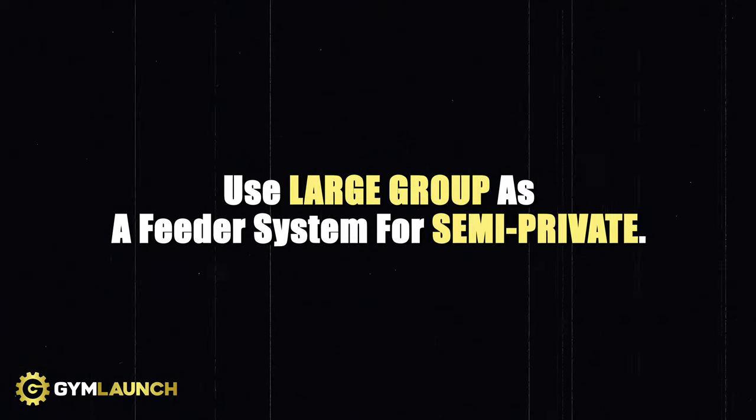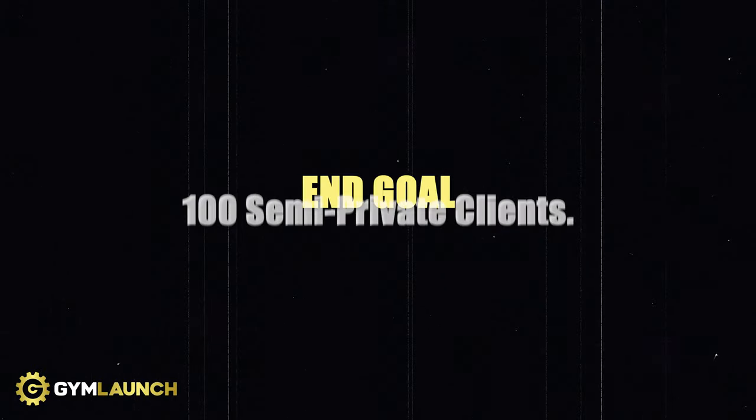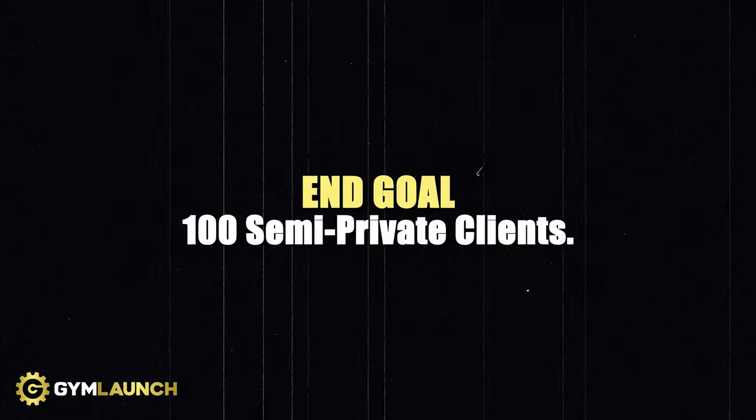Because you have a referral machine and haven't even touched ads, if you wanted to run ads to refill those 40 spots in your large group, you could quickly do that. So now you go from $70,000–$75,000 a month to — even with the loss of those 40 clients — still in that $90,000 to $95,000 a month range because you're adding new people. I would focus on maintaining your large group but use it as a feeder system for your semi-private, because you have the space. Try to get to 100 members in semi-private.